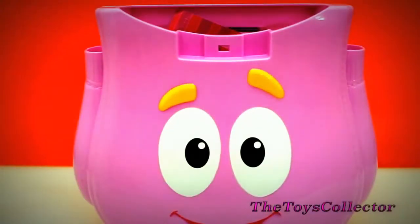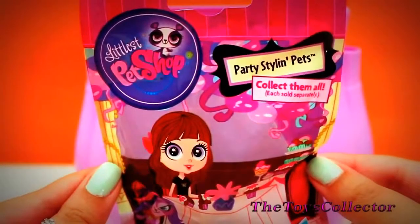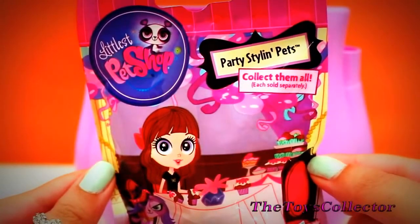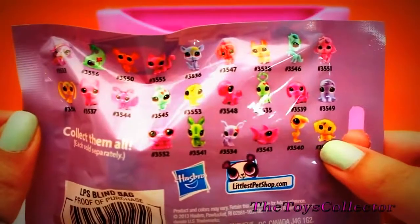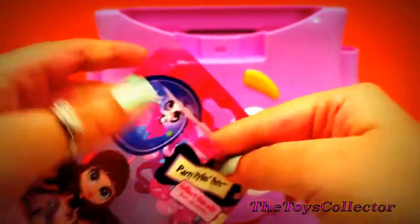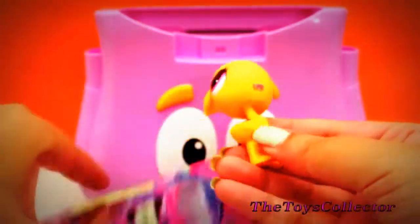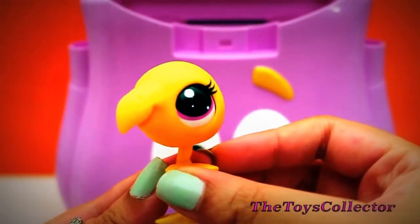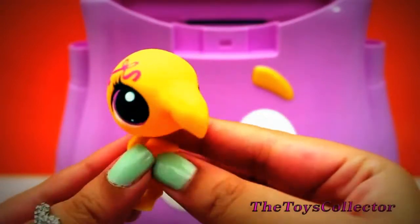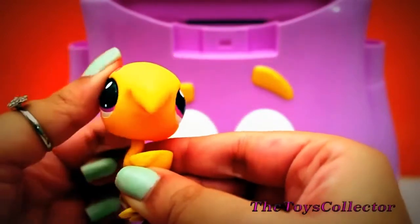Time for the next surprise. And we got one Littlest Pet Shop Blind Bag. And we got this adorable yellow flamingo. I think it's so cute. It also moves his head.